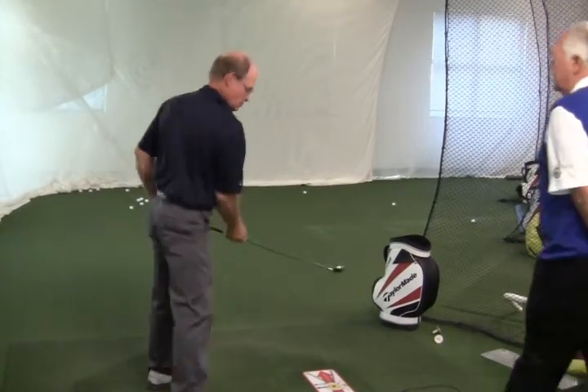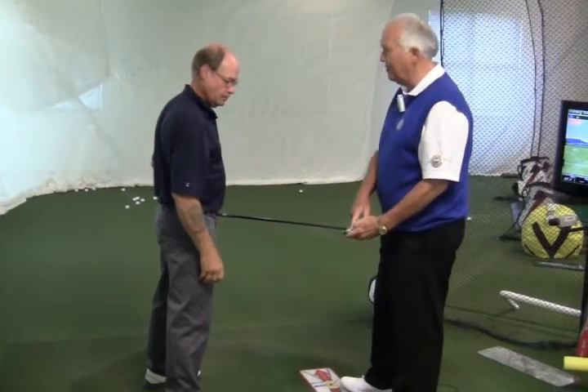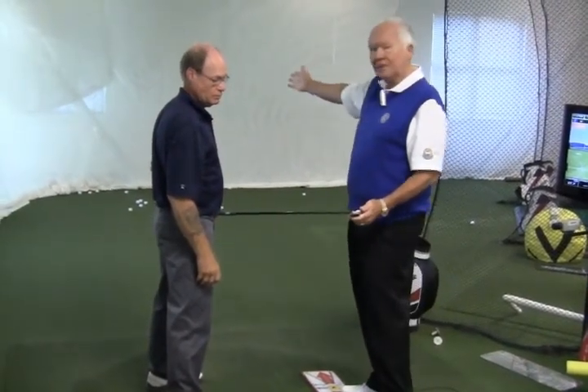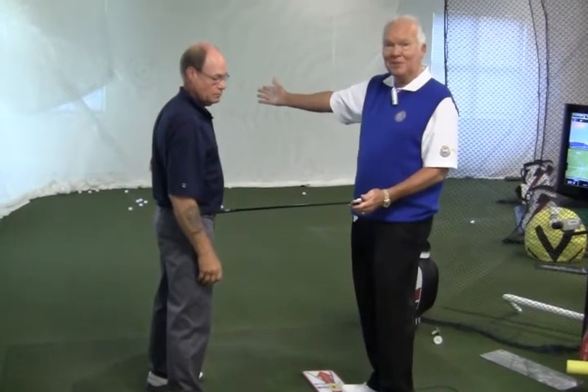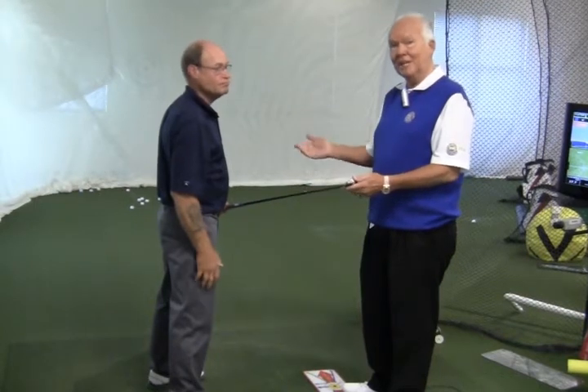That is absolutely excellent. You see where that ball went? And you hit that one back over here, so now you're starting to bracket it. What Dwayne's doing is now moving the club the right way. The ball, of course, is hitting the target almost every single time now, which is what he wants. And he's going to continue working on this small and eventually grow too big.